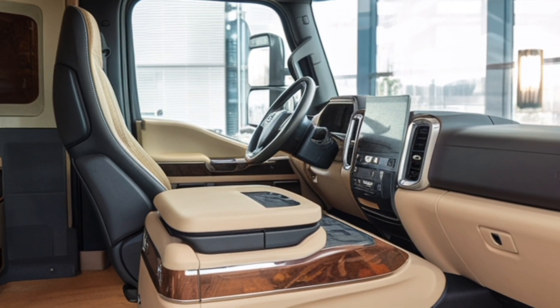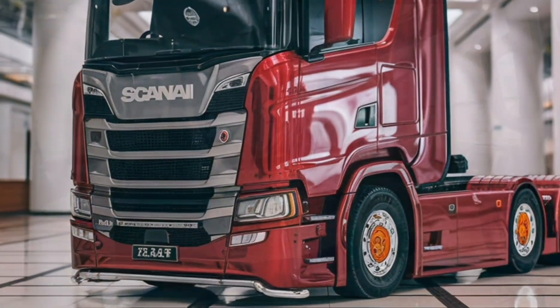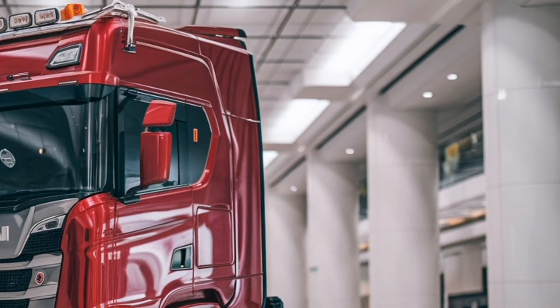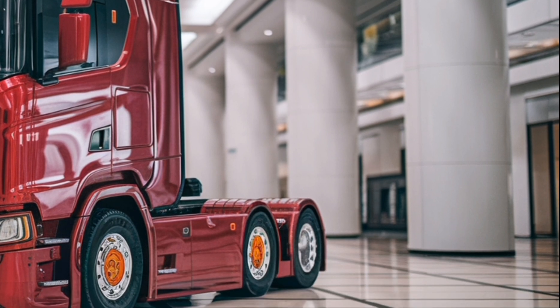The advanced aerodynamics are further complemented by a lightweight chassis that combines strength with reduced weight, allowing for higher payload capacity without compromising stability. The integration of smart energy recovery systems ensures that energy generated during braking is effectively reused, adding to the truck's overall efficiency.